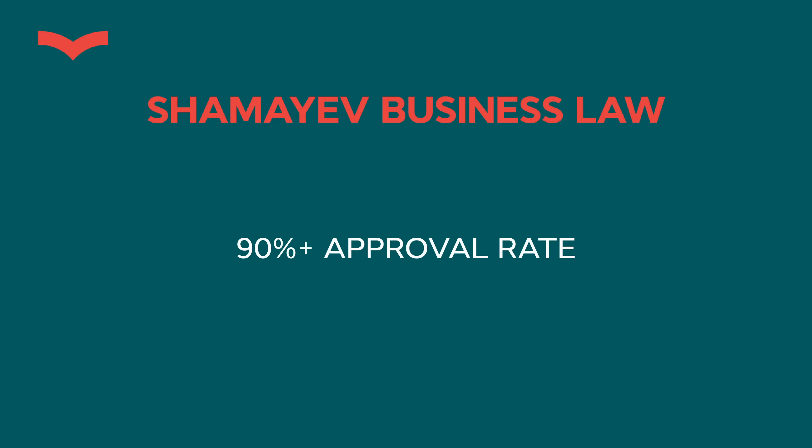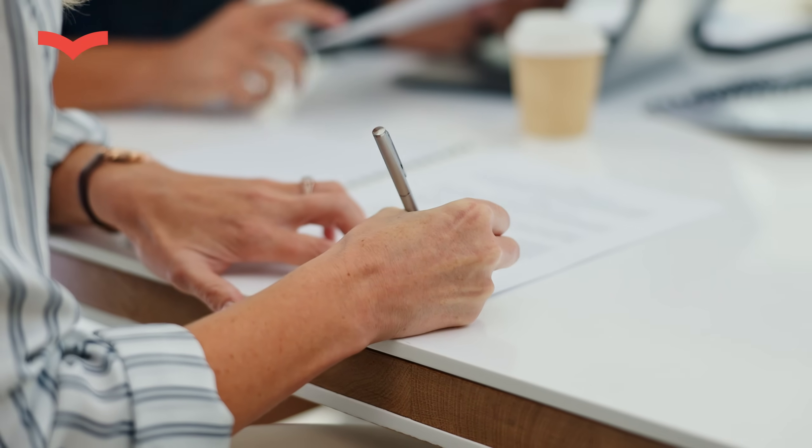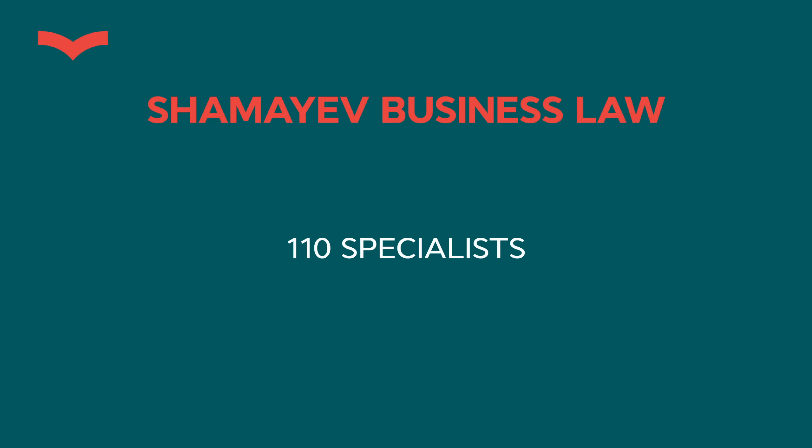We have all the tools to get those visas to a maximum chance of approval, which is more than 90%. In the industry, it's 50% — you can check the official statistics. I'm talking more about EB1A; EB2 NIW is maybe a little bit more. We get you up to 90% and more, first because we specialize in those visas — 80% of my practice — and also the whole company, which is 110 people, works only for one purpose: to get you the result. We have PR agencies, vendors, templates, and processes that nobody else does.